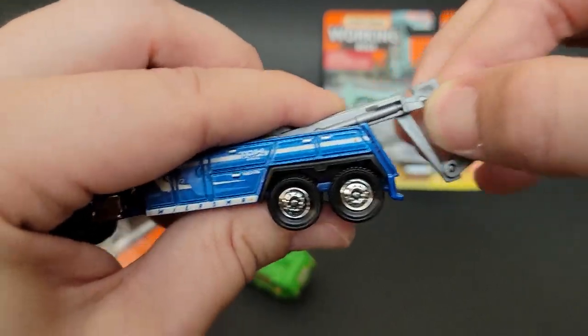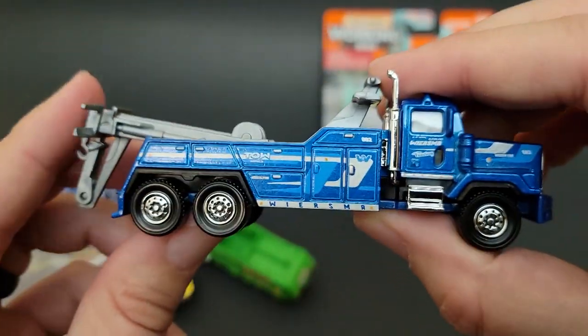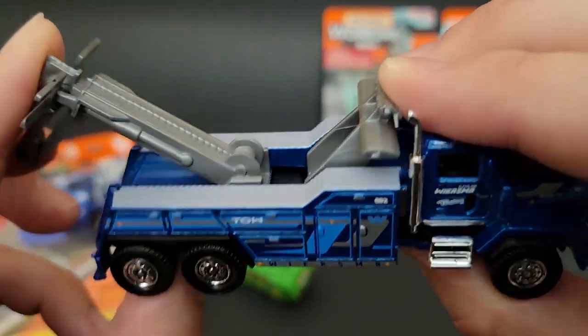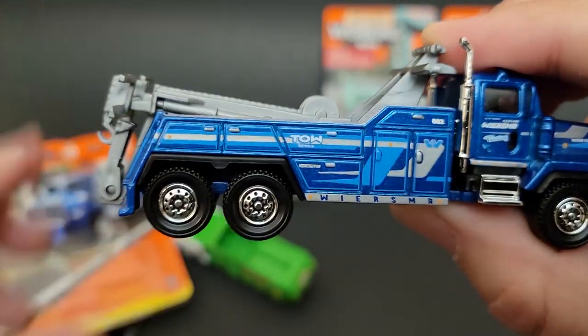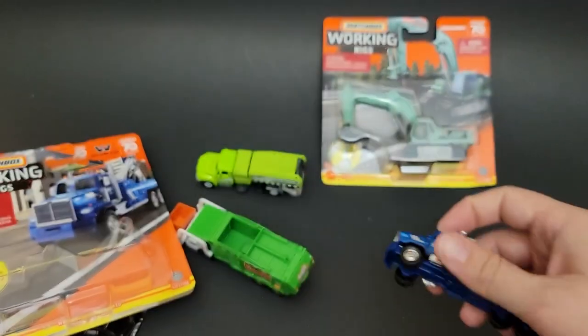Let's go ahead and put these back up. There we go — other side — and slide that back. That is a sweet, sweet truck. Good old tow trucks.